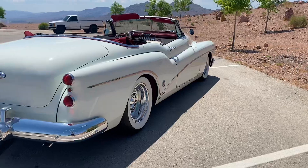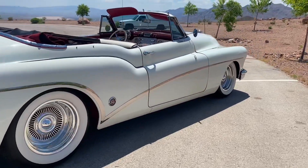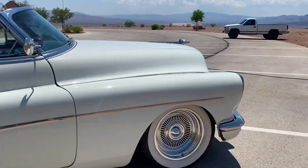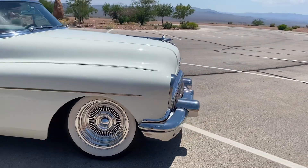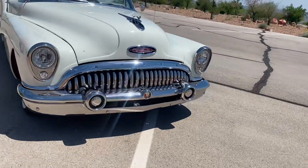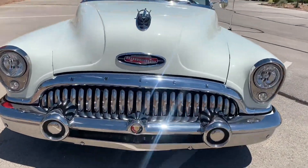It is a 1953 Buick Roadmaster Skylark Convertible and this car is absolutely beautiful with the most unique lines. But what's really cool about the car is what it's got underneath the hood and underneath the suspension. Let's give it a look.